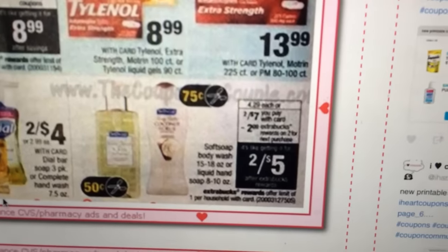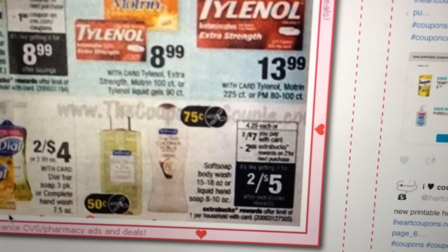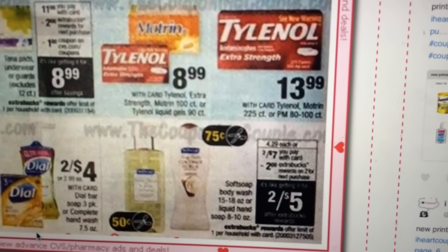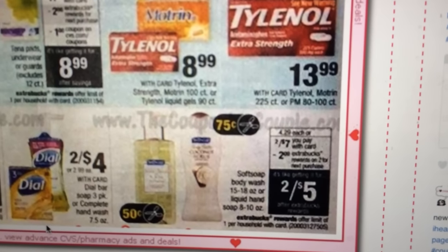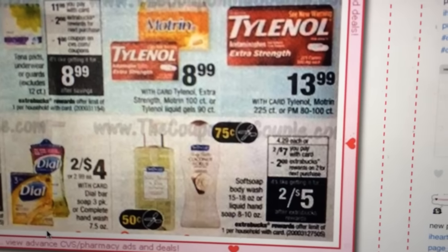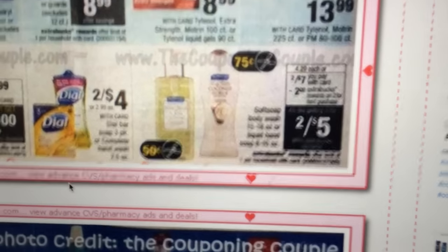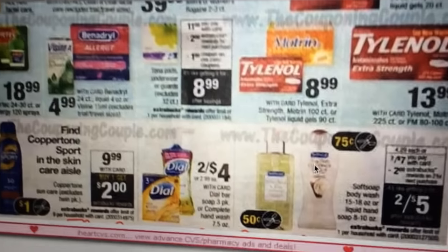Softsoap body wash and liquid hand soap are two for $7 and you'll get a $2 Extra Care Buck back, making them two for $5. Looks like we're getting a 75 cent off coupon from the Sunday paper for the body wash and a 50 cent off for the liquid hand soap. That's not a great deal unless you get a personalized Red Box coupon — I've gotten this a lot cheaper, so if you really need it, just know I've seen better deals.